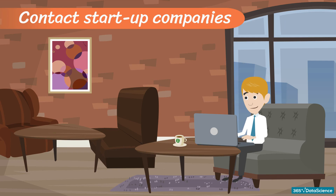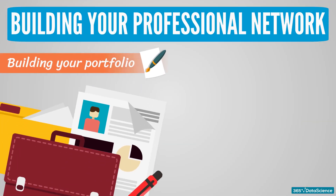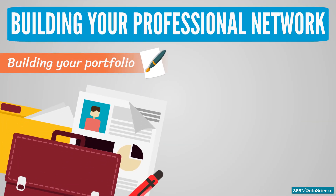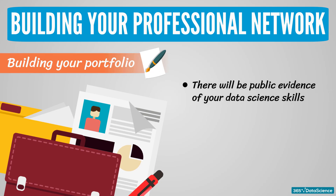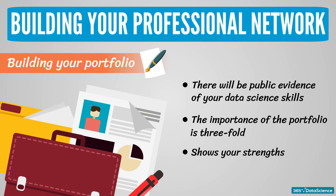Fourth strategy — Building Your Professional Network, truly the heart of our journey. Here are some things you can do to widen your professional network. For example, build your data science portfolio. Your data science portfolio will be the public evidence of your data science skills. The importance of the portfolio is threefold: a data science portfolio can help you get employment, it shows your strengths, and you can learn from it while building it.